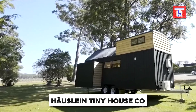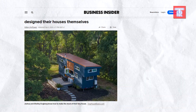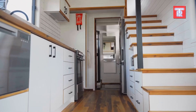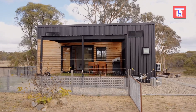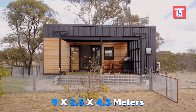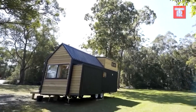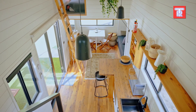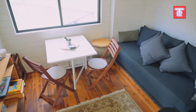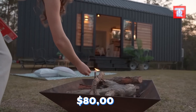Häuslein means 'little house' in German. Forbes and Business Insider have written about it for good reason — the designers aim to revolutionize the way we live, with the idea of traveling the world while still feeling at home. The house measures 9 by 2.5 by 4.3 meters and weighs no more than 4.5 tons, allowing it to be driven on public roads, at least in its home country of Australia. It comes with standard features such as lighting, furniture, and plumbing. The top model can sleep up to 6 people, starting at $80,000.